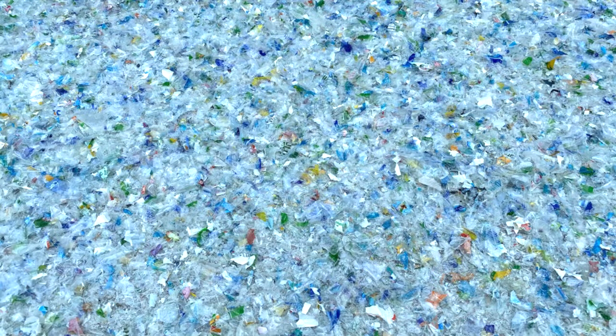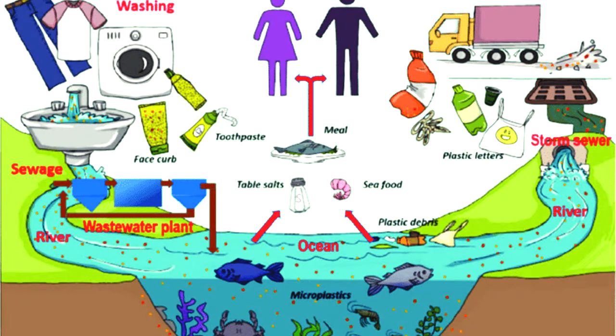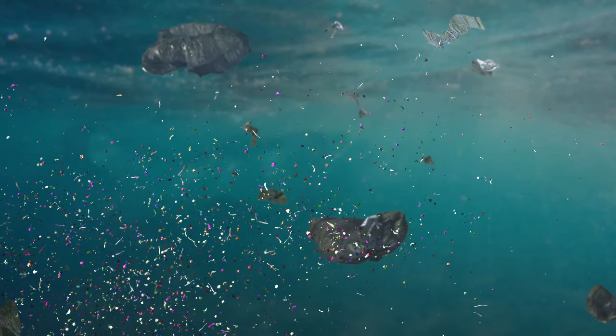Microplastics are a major concern because they can enter our water supply, food chain, and eventually our bodies. The full extent of their impact on human health is still being studied, but we know that microplastics can carry harmful chemicals and toxic compounds, such as heavy metals, which pose serious health risks.